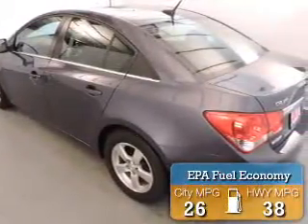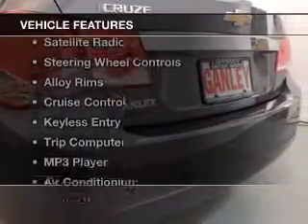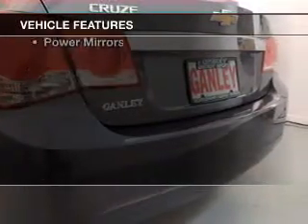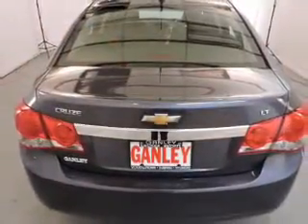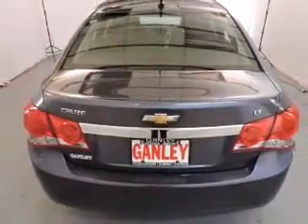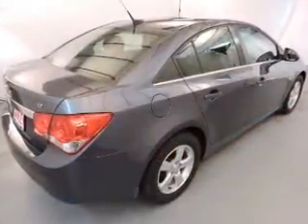Great fuel efficiency saves you money by requiring fewer trips to the gas station. The features include a satellite radio, steering wheel controls, alloy rims, cruise control, keyless entry, a trip computer, an MP3 player, air conditioning, power windows, and power mirrors.